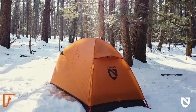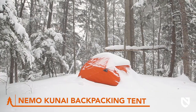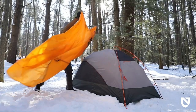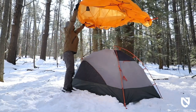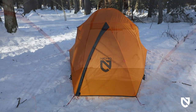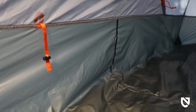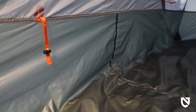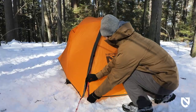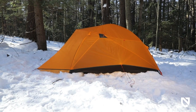Forget bulky heavy tents that hold you back from exploring year round. The Nemo Kunai Four Season Backpacking Tent is your year-round fortress, built to handle everything from scorching deserts to frigid mountain tops for just $550 to $700. Crafted with top-shelf DAC poles and an aggressively tapered tent profile, this tent is engineered to shrug off wind, rain, and snow with ease. The Dimension Polyant sailcloth and wind-blocking inner tent are your shields against the elements, while the tub floor ensures you're always on dry ground.